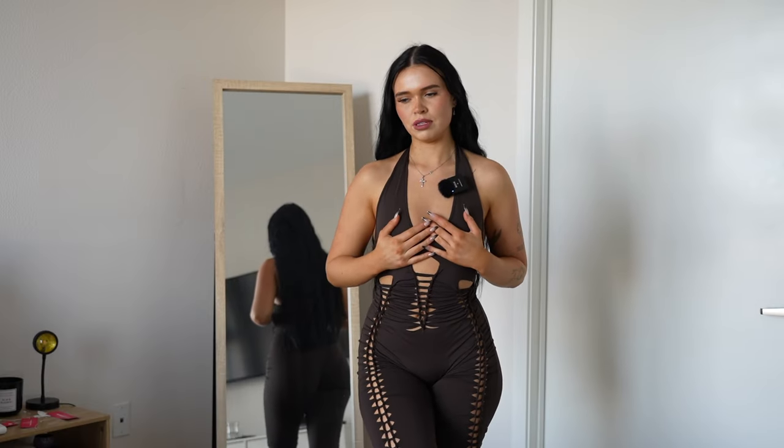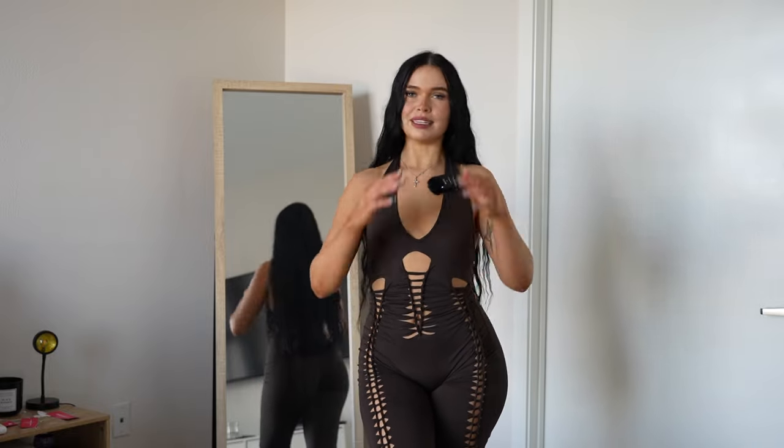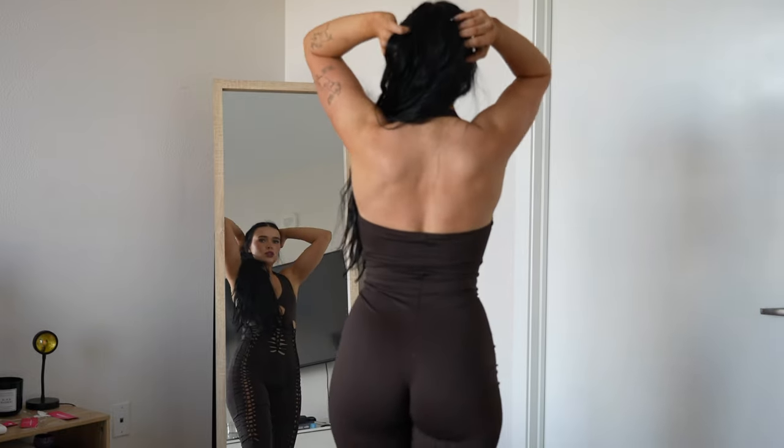I do have one jumpsuit but that's like completely see-through, and sometimes I just want to wear something a little bit less see-through. It's still sexy as hell, just a little bit less — you don't see everything. This one with a pair of heels will be super super cute. The back is so cute.